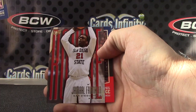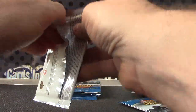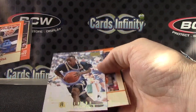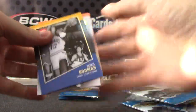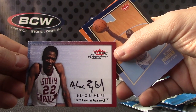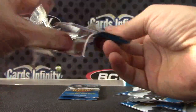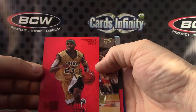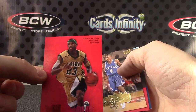Jamal Franklin, Kenny Anderson, autograph of Alex English. Red — oh, LeBron James red! It's a nice one right there — LeBron James red 23, number 141 of 150.